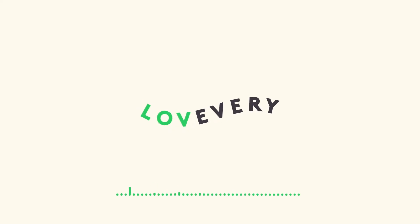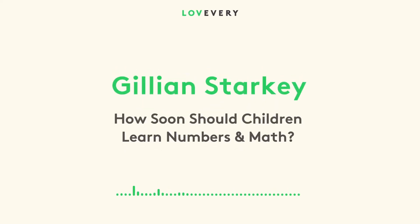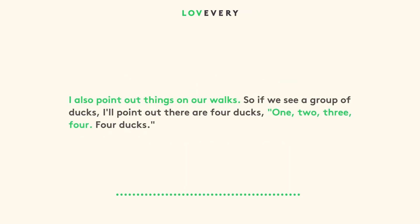I also point out things on our walks. So if we see a group of ducks, I'll point out there are four ducks — one, two, three, four — four ducks.